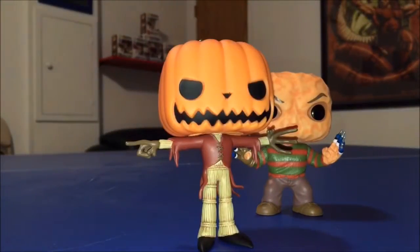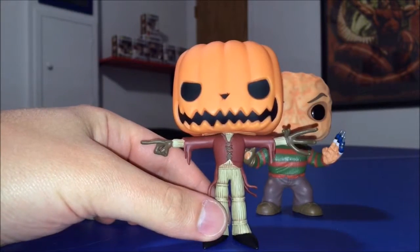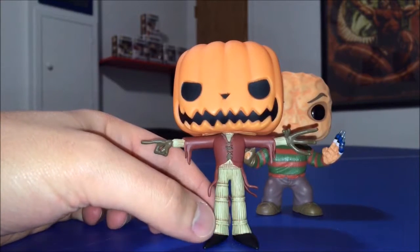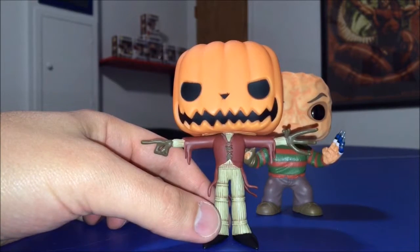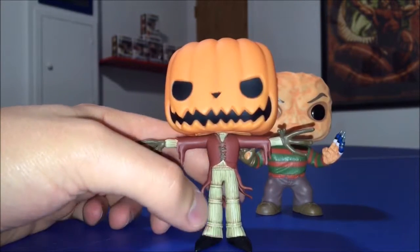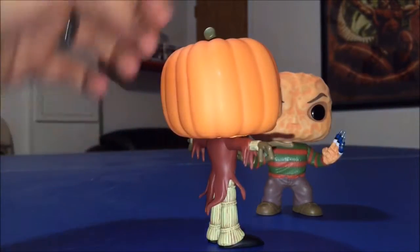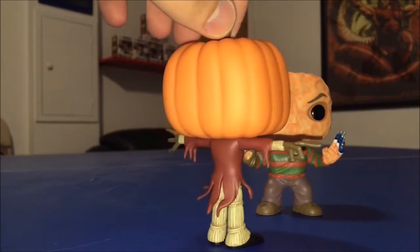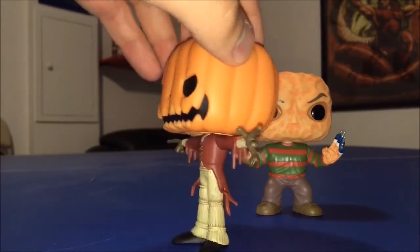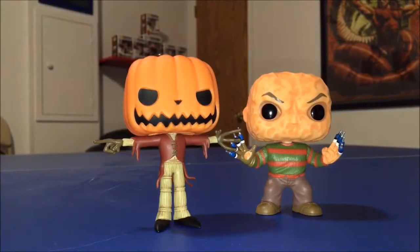Now let's look at Jack. I was a little afraid he wouldn't be able to stand because of his big head and really skinny legs, but he actually stands just fine — his feet are very well proportioned. I love his clothing: the straw pants, his cloak, his hands — everything is just perfect on this guy. No paint flaws whatsoever.